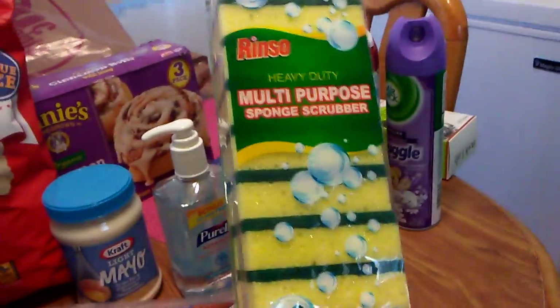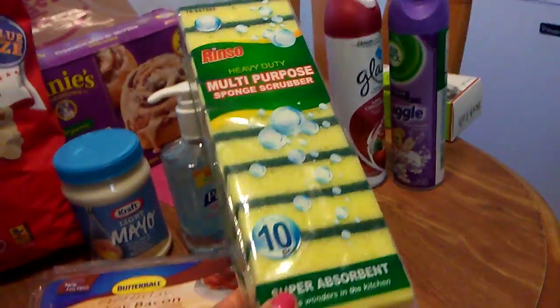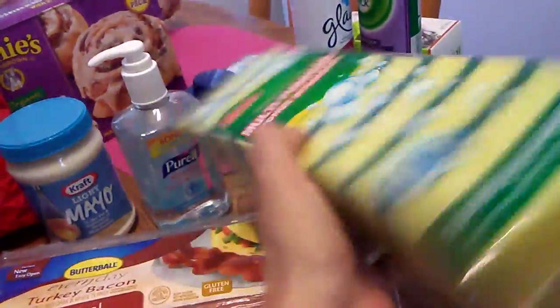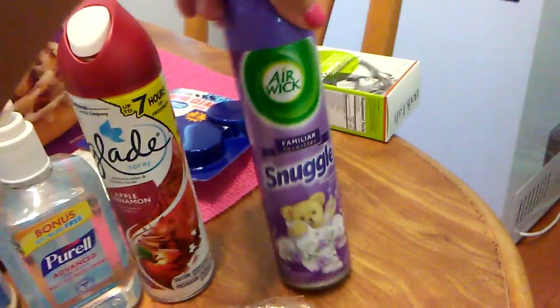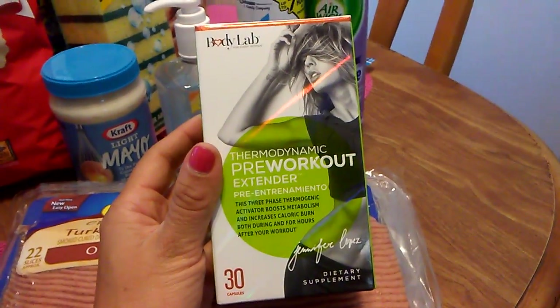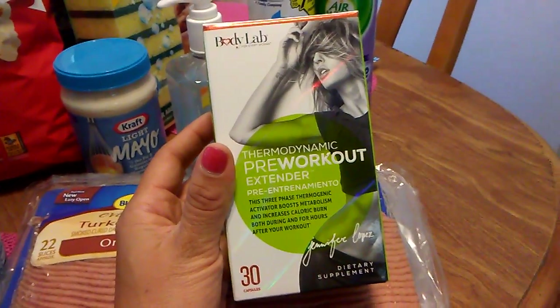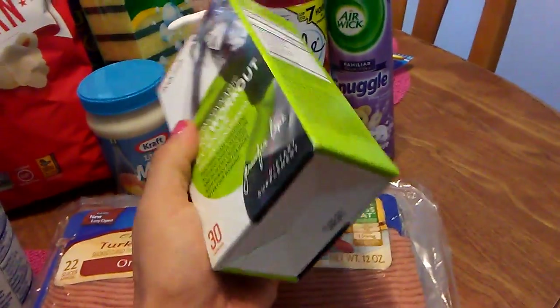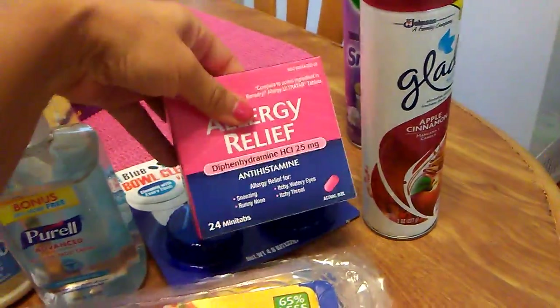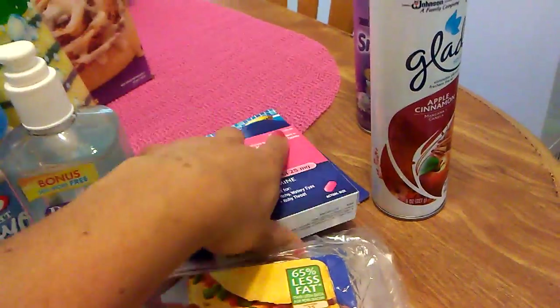Moving on to some non-food items: I got these Rinso multi-purpose sponge scrubbers — 10 come in a pack. They're a little smaller but I use mine every day, so you can't go wrong with 10 for a dollar. I got some Glade Apple Cinnamon for the bathroom and Snuggle by Airwick. I found this Body Lab Thermodynamic Pre-Workout Extender dietary supplement — I remember Jennifer Lopez was pushing this on television, so I picked it up for 99 cents. I also needed some toilet bowl cleaners with bleach and some allergy pills, because it is crazy out here with smoke from the fires.